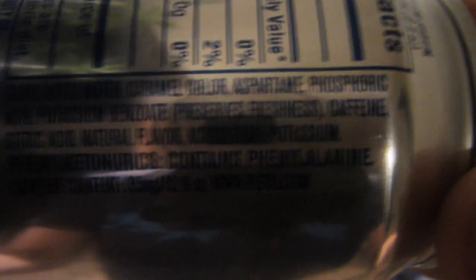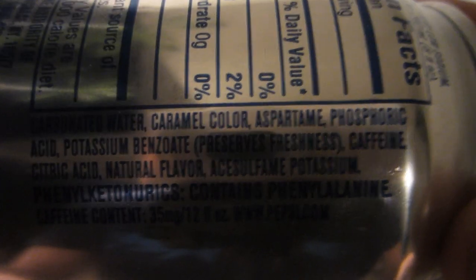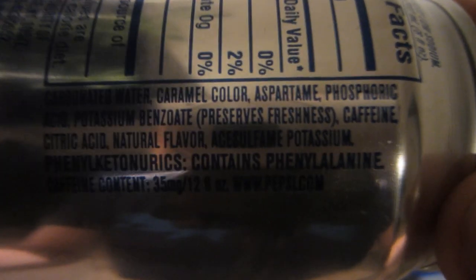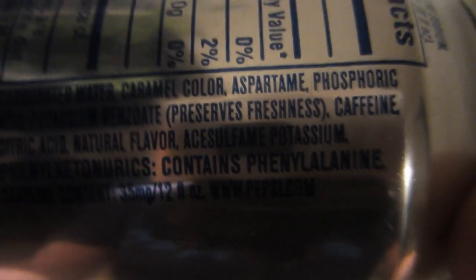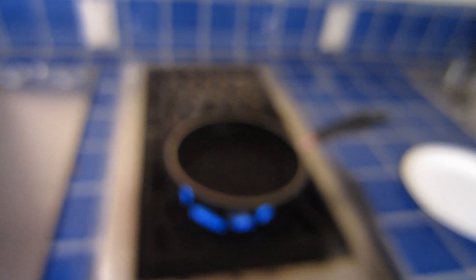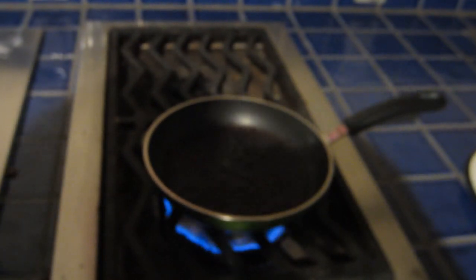I'm pretty sure that's aspartame — that's what they're replacing the sugar with in Diet Coke and Diet Pepsi. So the test here is really to see if they use as much aspartame as they do sugar. My guess is they probably don't because it's artificially made, but we'll see what's left in the pan.